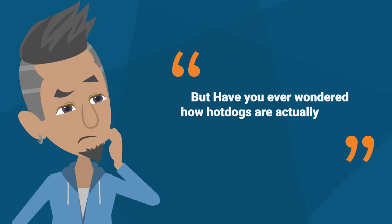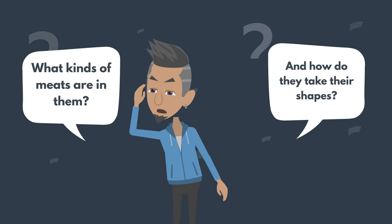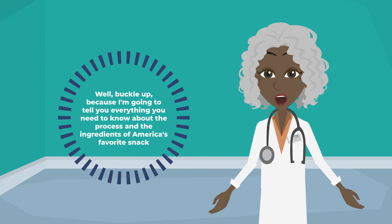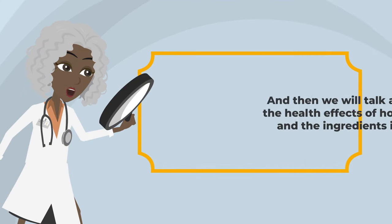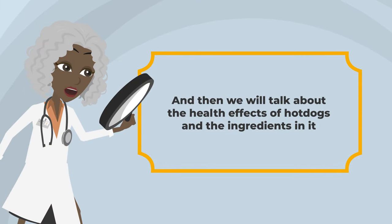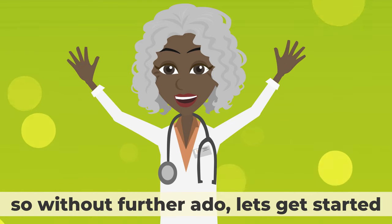But have you ever wondered how hot dogs are actually made? What kinds of meats are in them? And how do they take their shapes? Well, buckle up, because I'm going to tell you everything you need to know about the process and the ingredients of America's favorite snack, and then we will talk about the health effects of hot dogs and the ingredients in it. So without further ado, let's get started.